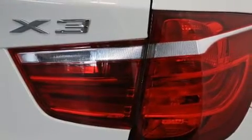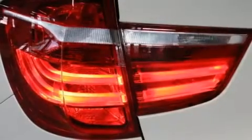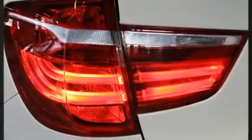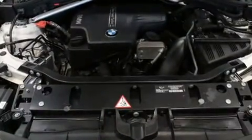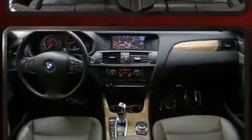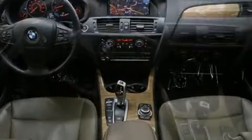BMW infused the interior with top-shelf amenities such as a built-in garage door transmitter, high-intensity discharge headlights, heated steering wheel, and much more. Everything is where it ought to be, from the dashboard controls to the door locks and window controls.